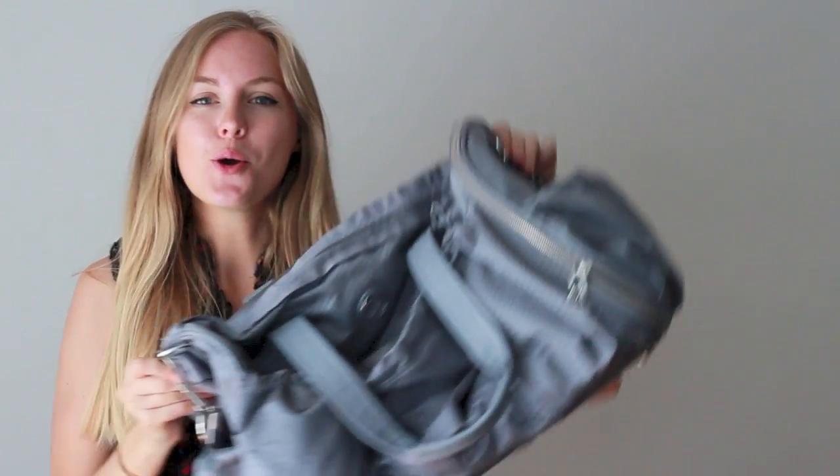Hi everyone, welcome to the last video of my travel series where I'm packing to go to Spain. Today I'm going to show you what's in my carry-on bag. I'm actually going on a flight with Ryanair. If you've ever taken this kind of flight, you know that you're only allowed one carry-on luggage. You can't have a handbag and a suitcase — you can only have one carry-on bag and it needs to be under 10 kilos, which is basically a nightmare.